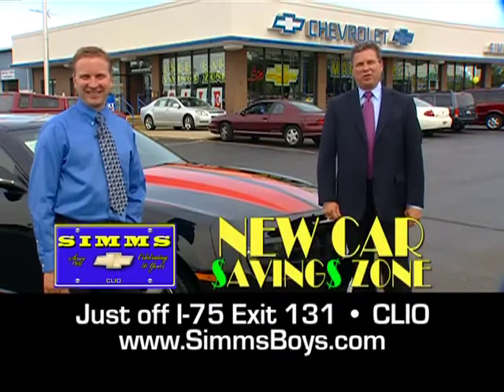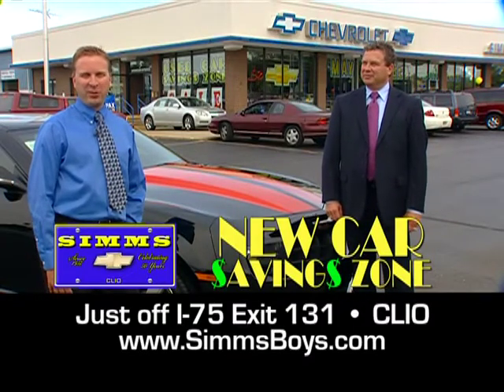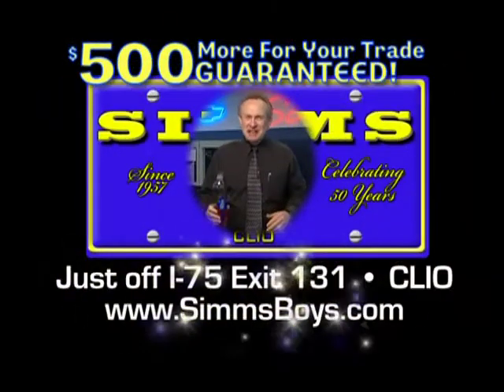See the Sim's boys at the saving zone for your best deal in mid-Michigan. Sim's Chevrolet, exit 131 off I-75 in Clio. And $500 more for your trade, guaranteed.